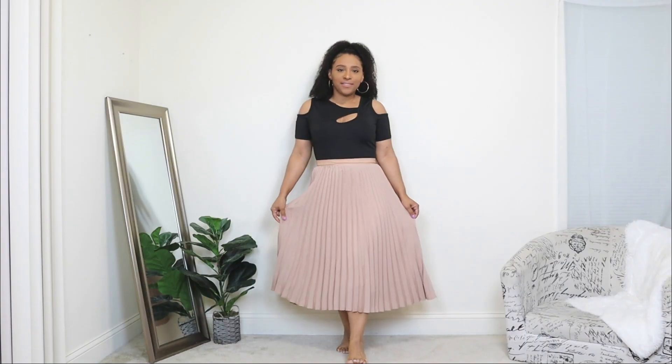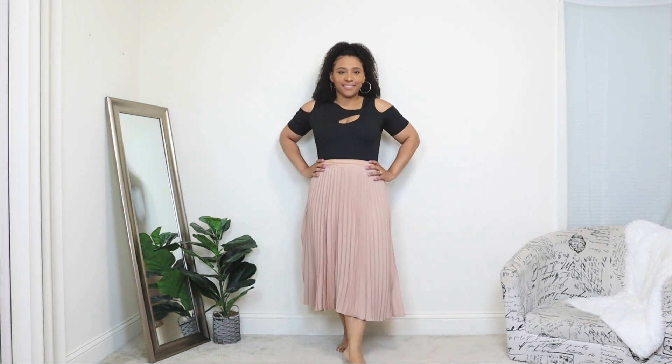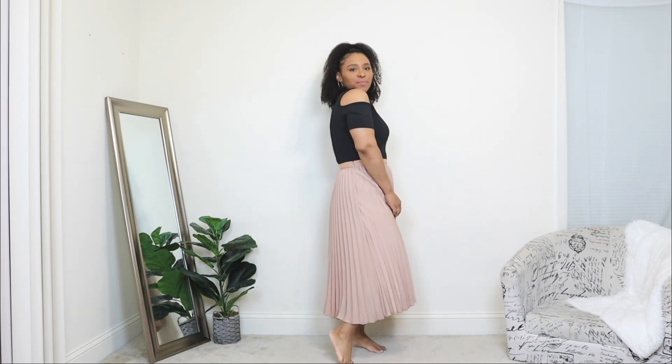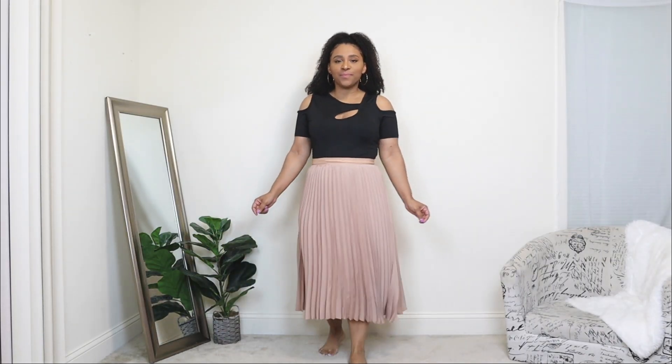The first way you can style a maxi skirt for spring: here I'm styling a pleated maxi skirt in a nude color. I wanted to start off with a classic color — a nude skirt can never go wrong, it can pair with so many different tops and you can create so many different outfits. A pleated skirt is definitely one of my favorites. For this maxi skirt I'm pairing it with a cutout black top — cutouts is another big trend for this season.